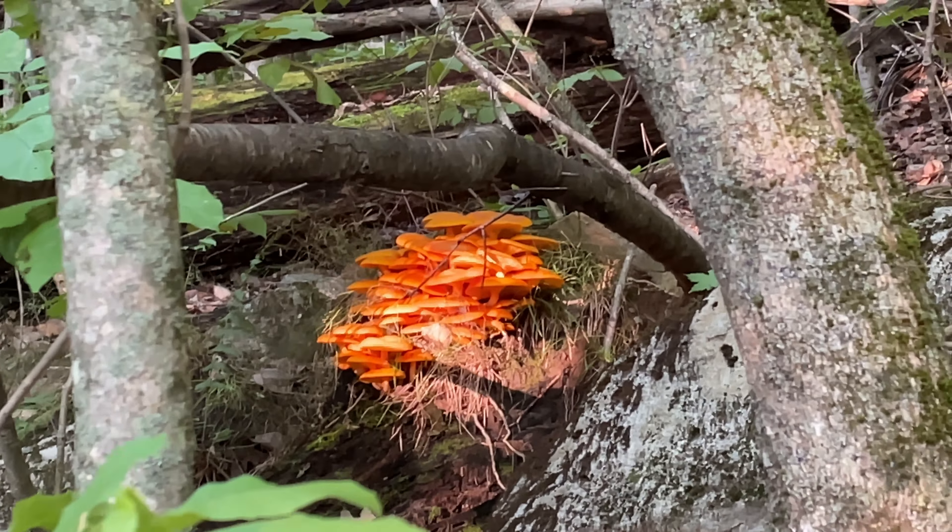Oh, there's a chipmunk! I scared him — there he goes, right up the tree.